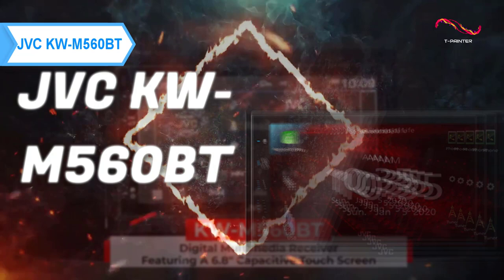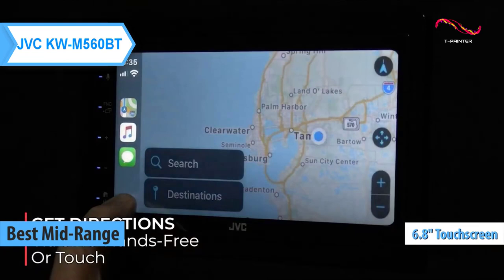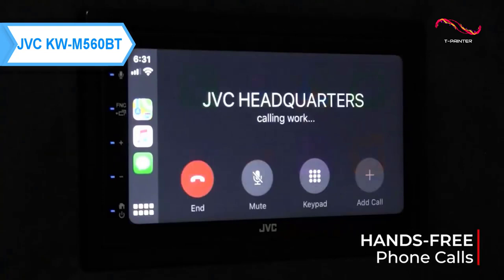JVC KW M560BT, also known as the best mid-range car stereo available on the market in 2023. This model comes with a 6.8" VGA touchscreen. At the touch of a button, you can use your smartphone apps in the car. Just connect your smartphone to the JVC multimedia system via Bluetooth and a USB cable.